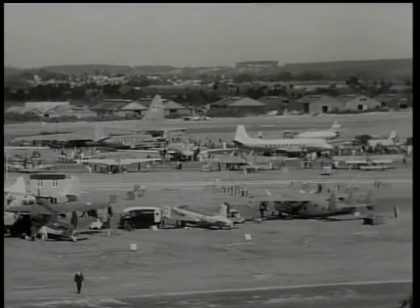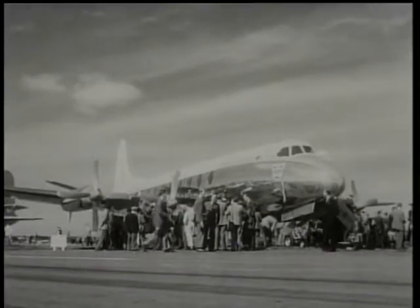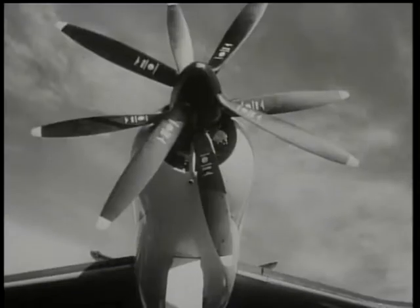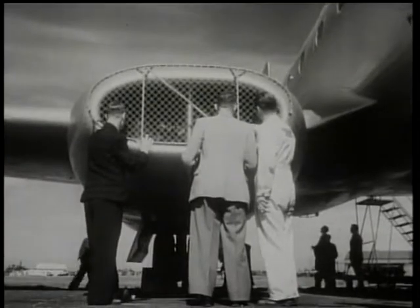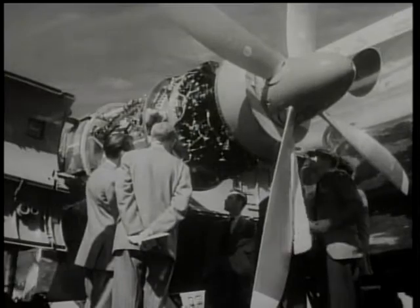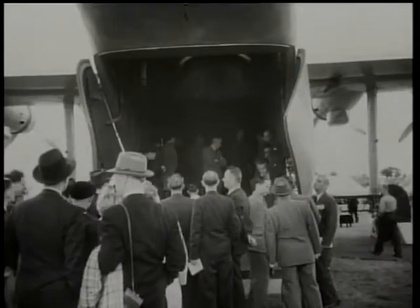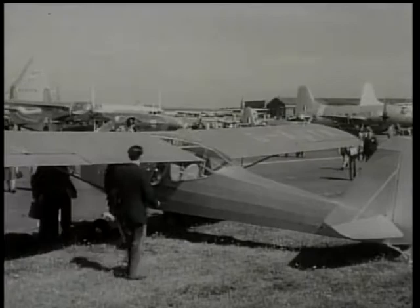At Farnborough Airfield near London, Britain displays her newest aircraft in an exhibition which grows yearly in interest, attracting an ever-increasing number of visitors from every country. Fifty-eight aircraft are on show, many for the first time. Detailed information on the performance of some of them is of course still on the secret list, but aviation experts acclaim the British machines as the finest aircraft of their types in the world.